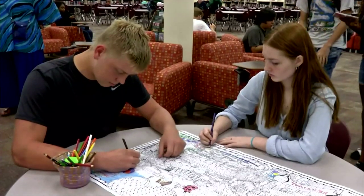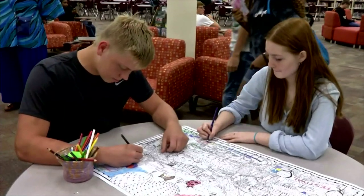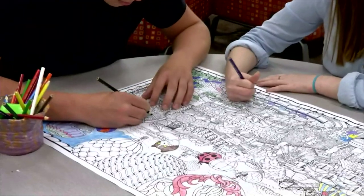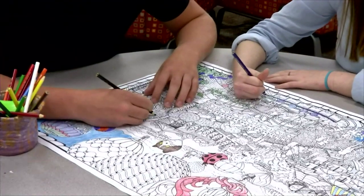I also have teachers that come in on their planning period and color and play with the puzzle. The other games we have are STEM and STEAM related, and we also have just stuff that's fun. We have Jenga, which is actually the most popular right now. We have chess, we have checkers, and we also have snap circuits.